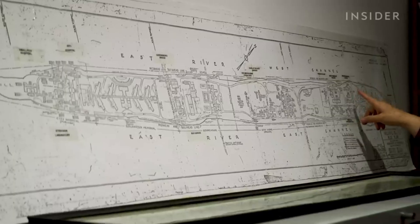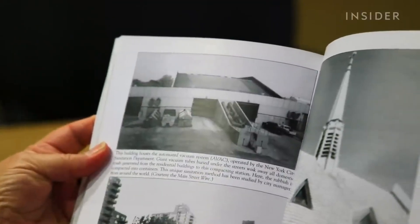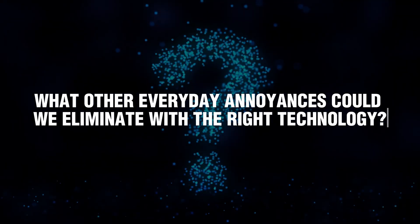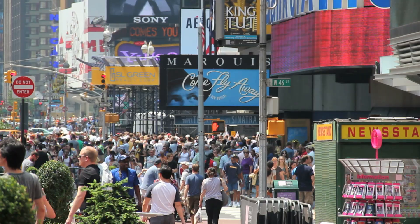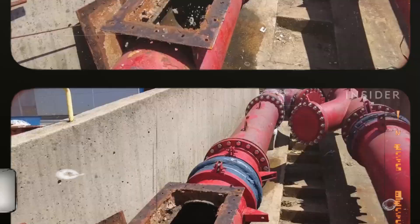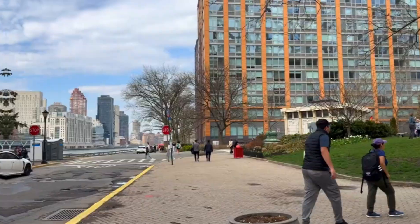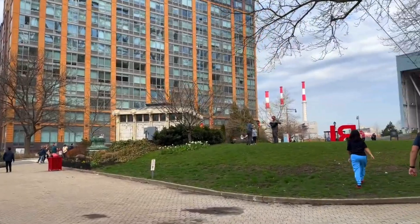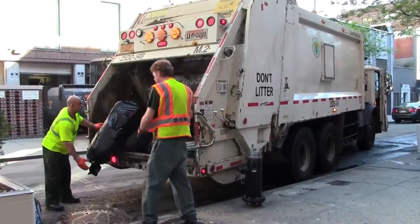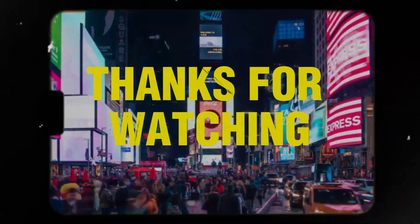As we conclude our exploration of Roosevelt Island's pneumatic trash system, we're reminded that sometimes the most groundbreaking innovations are those hidden from view, quietly shaping the future right beneath our feet. It begs the question: what other everyday annoyances could we eliminate with the right technology? Sometimes that requires looking back, not forward — uncovering technologies we discarded half a century ago. The pneumatic tube system is just one example: an old idea we abandoned that still delivers cleaner, quieter, healthier streets for Roosevelt Island. Do you think the city should expand the system to all five boroughs and get rid of garbage days? Thank you for watching.